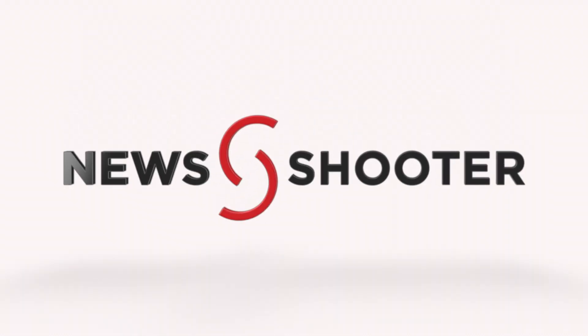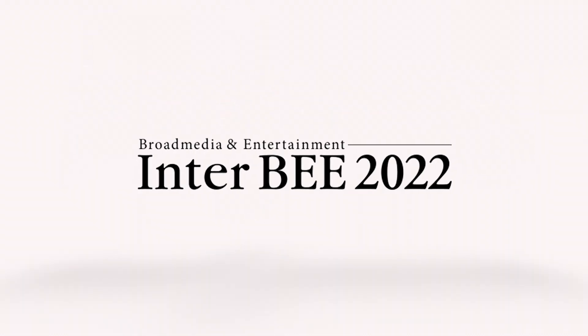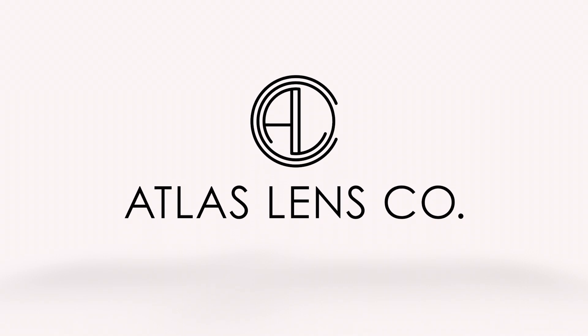New Shooter coverage of Interbee 2022 is sponsored by Atlas Lens Co. Hi, it's Matt here for newshooter.com at Interbee 2022. I'm at the Fujifilm booth, and now we're looking at the new 25-1000 PL box lens. What can you tell me about it?